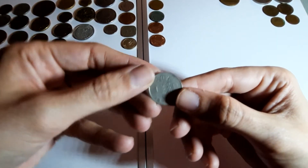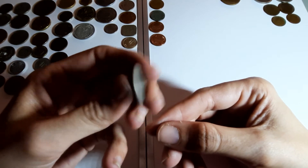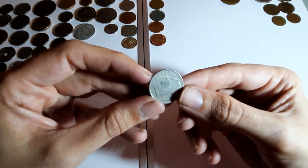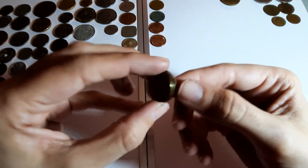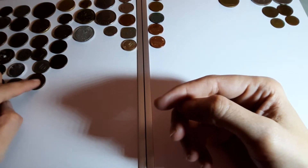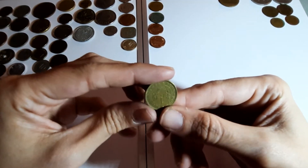Belgium again, 1 franc, 1950. Just for a change of scene, back to Germany - 10 pfennig. There's a dupe in this bag, never mind, it happens.